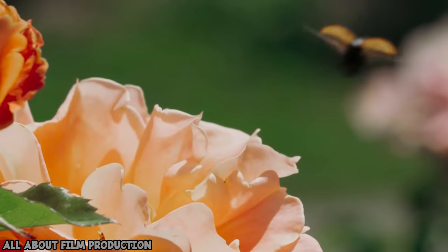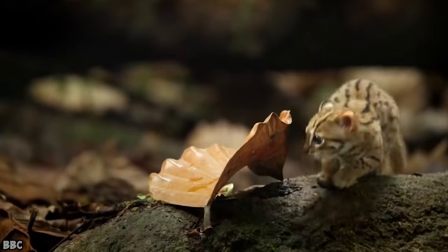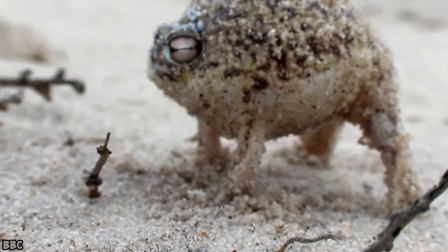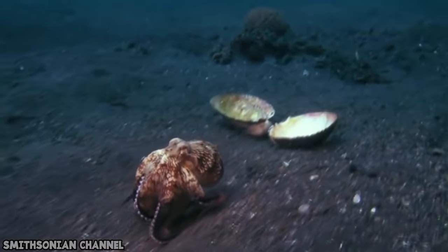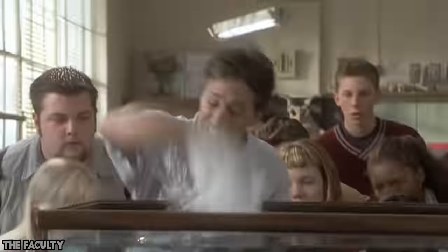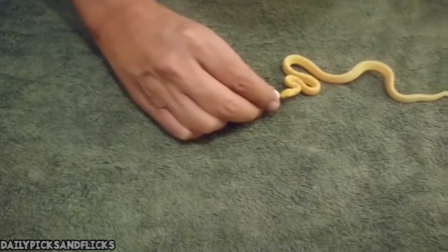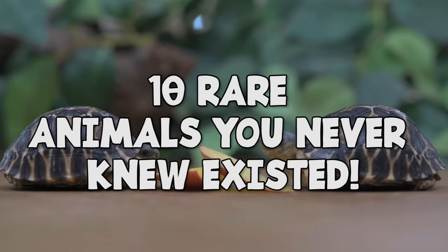Did you know that there are 8.7 million species alive on Earth today? Pretty huge, right? What's even crazier is that we've only identified 1.3 million of them, which means there are millions of animals out there that we don't know much about. I love finding out about new, weird and wonderful creatures, so today we're talking about 10 rare animals you never knew existed.